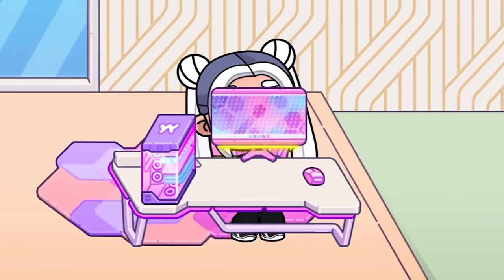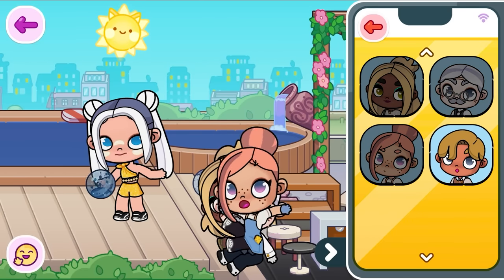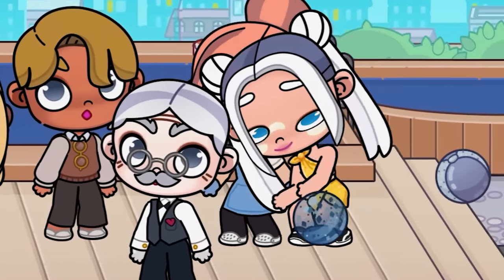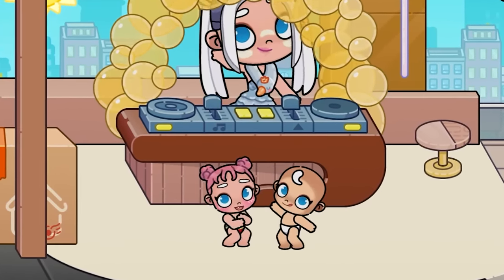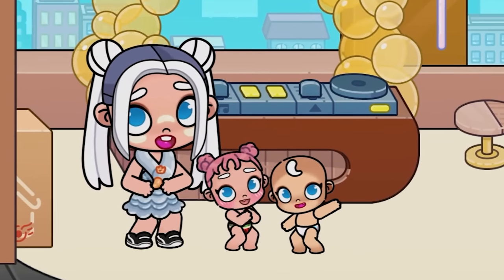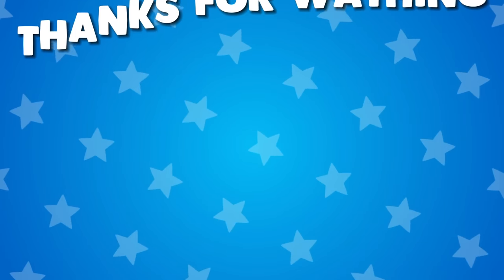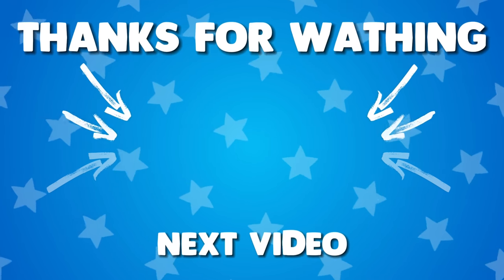I feel like I have a computer monitor instead of a face — it's funny to watch. All the characters in our mansion are on the phone, so don't be afraid, they haven't disappeared anywhere. Look at these cute children — they dance so well.